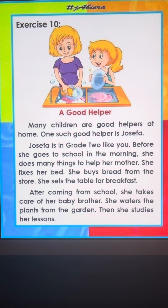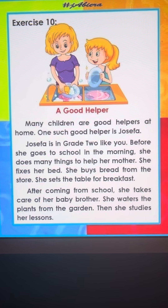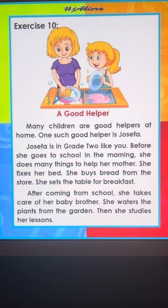A good helper. مساعد جيد. Many children are good helpers at home. الكثير من الأطفال هم مساعدون جيدون في البيت.